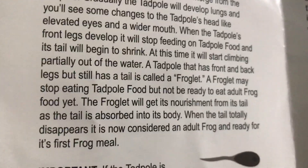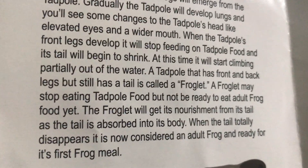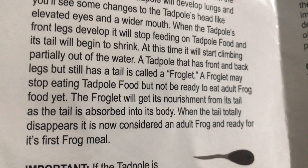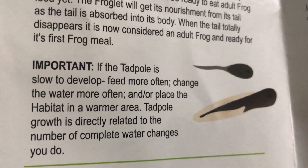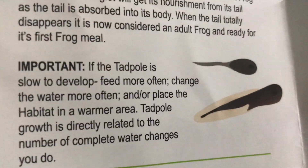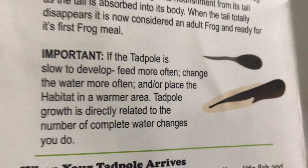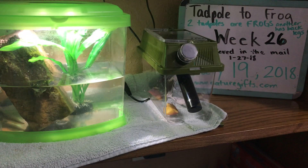Then it will begin to get back legs and front legs, and then the tail will totally disappear — and now it's considered a frog and ready for its first frog meal. If the tadpole is slow to develop, feed more often, change the water more often, and replace the habitat in a warmer area. Well, I don't know what I didn't do enough of.